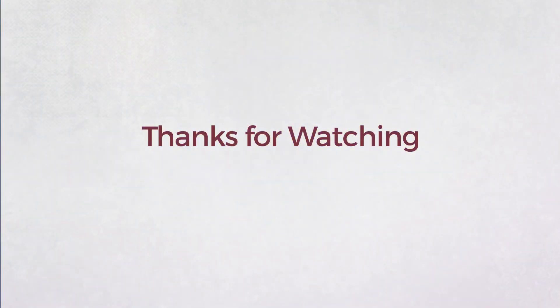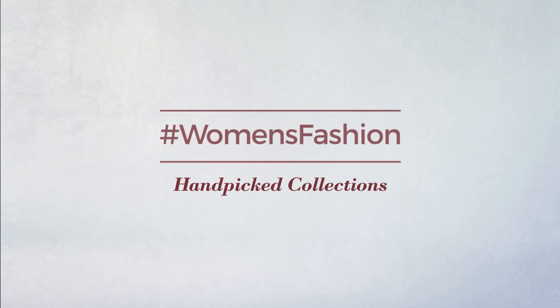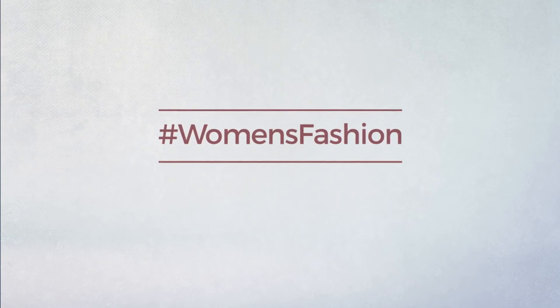Thanks for watching this hand picked collection by hashtag women fashion. And if you didn't like it, write something mean in the below comments. Otherwise, subscribe to our channel.